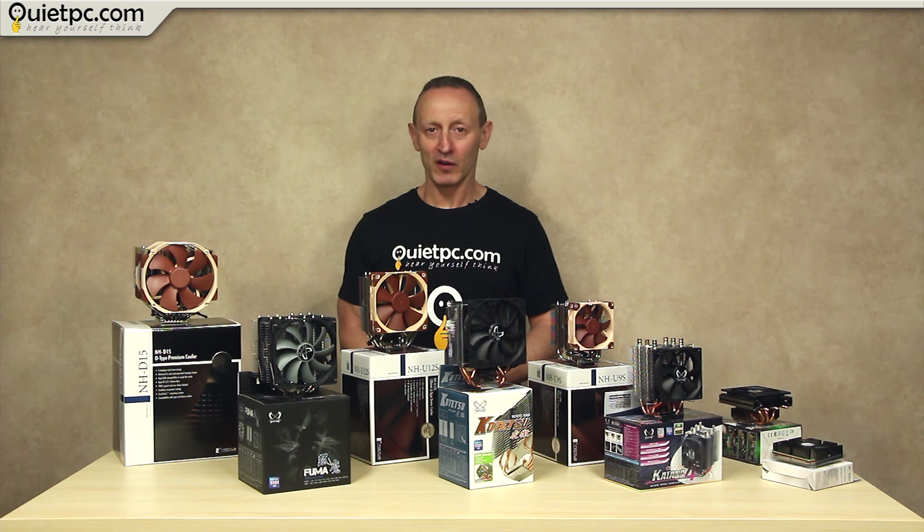That's it for part 1. Join me in part 2 where we'll be taking a look at some of the smallest CPU coolers on offer, comparing the fan noises from all of the coolers, and we'll show you how to choose a new one.